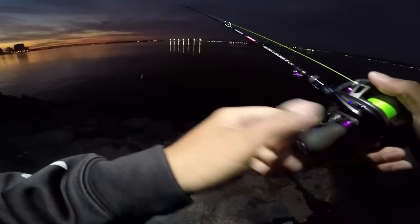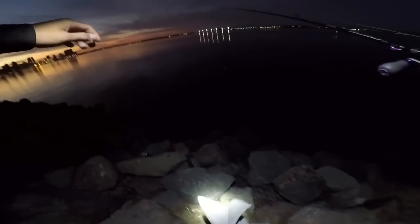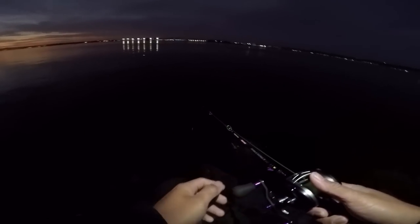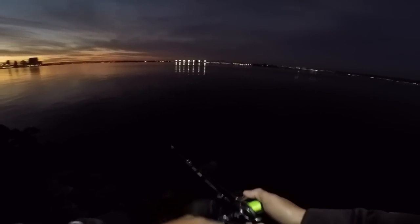Ken is getting lit up right now on the topwater — that means I gotta come in and help him out. Reinforcement coming in. Hopefully I don't eat it going down these rocks — y'all gotta be careful coming down these rocks, you can get hurt pretty bad.